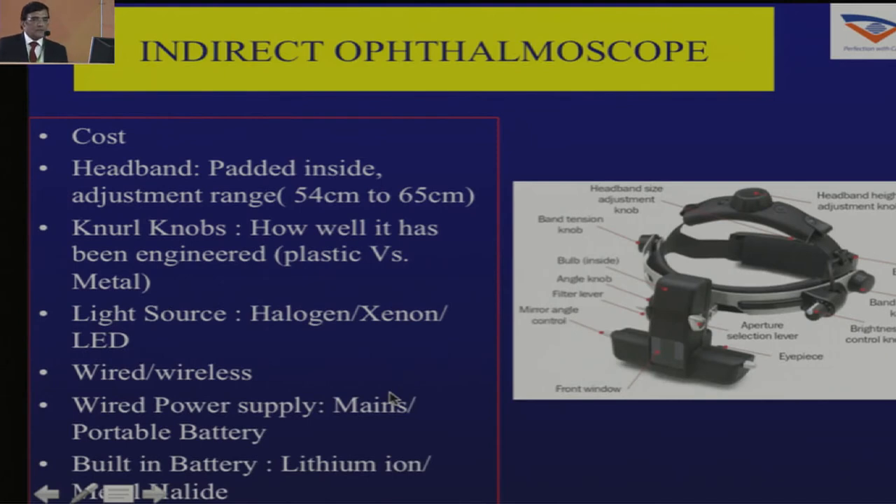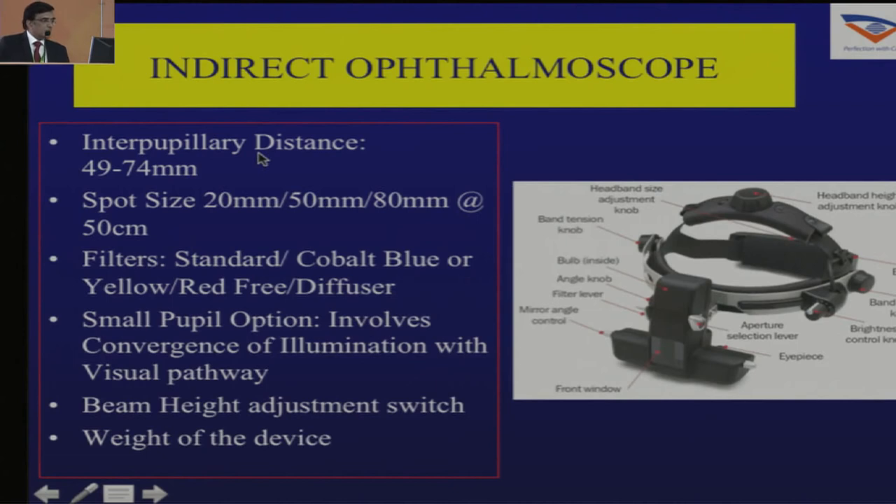Looking at an indirect ophthalmoscope, which is very important — there are certain characteristics you should know. The headband should be padded inside and adjustable with a maximum diameter. The knurl knobs on the side and behind should stay in place once you put it on your head. You should take a demo from the company and check all these characteristics. Most are now turning to LED light sources as they have a long life. A wireless system works better as you are not hampered with wires.